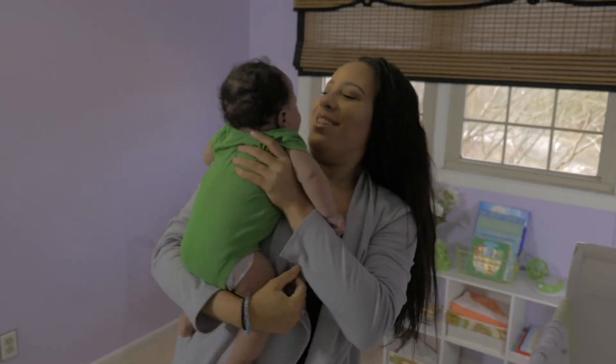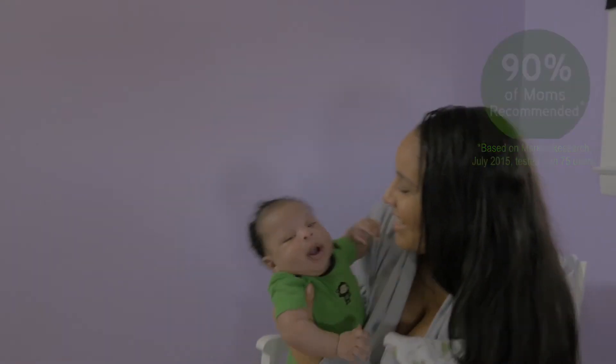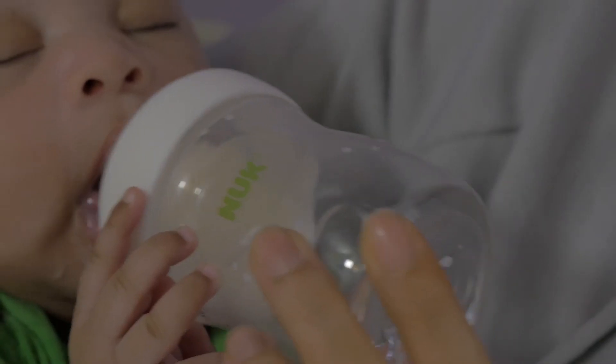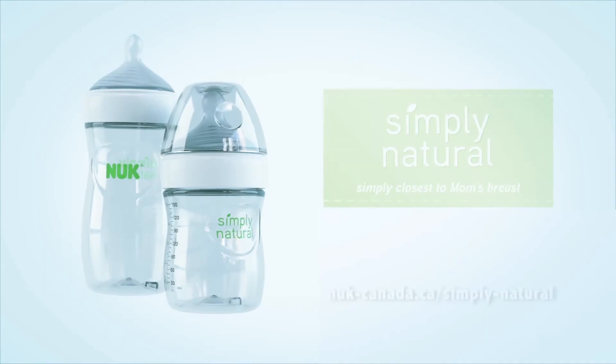With all of these features, it's no wonder that 90% of moms recommended Simply Natural bottles. Even when you can't breastfeed, with Nook Simply Natural, you can continue that special bond. Nook Simply Natural.